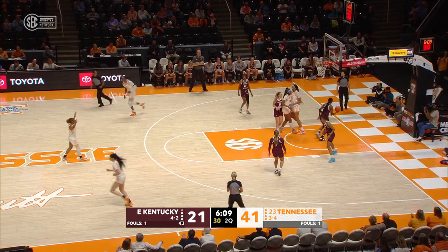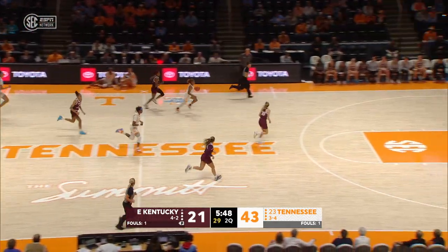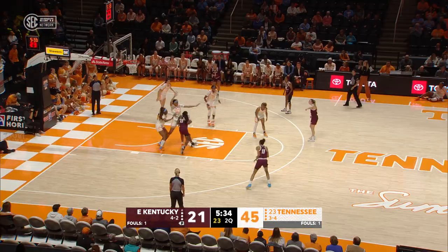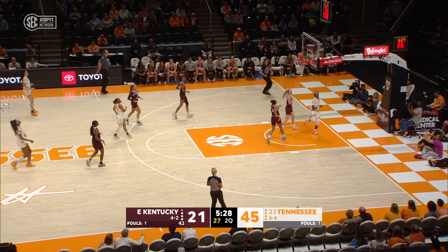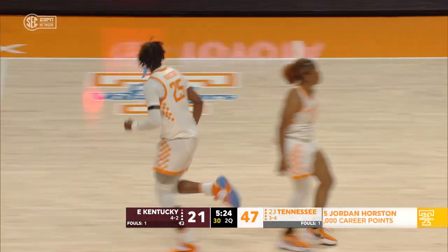Right back again to Tamari Key, she is making it look so easy, she already has ten points. Ball stripped, Tennessee the other way. Powell right to the rim, no — Horston tips it back up and in. Swatted from Tamari Key, she's got defense in her arsenal as well. Horston the other way, wow, Tennessee flying here in this bowl game.